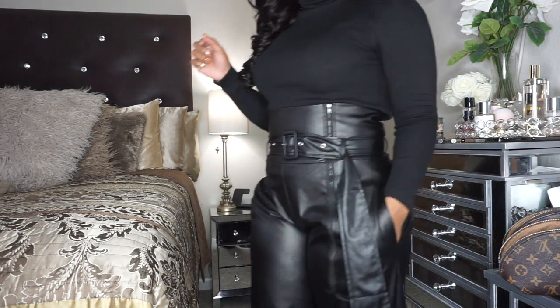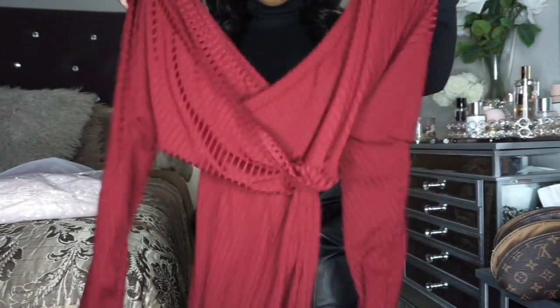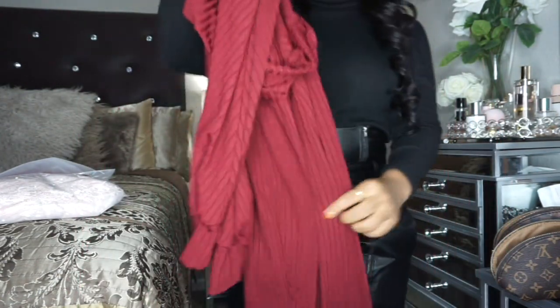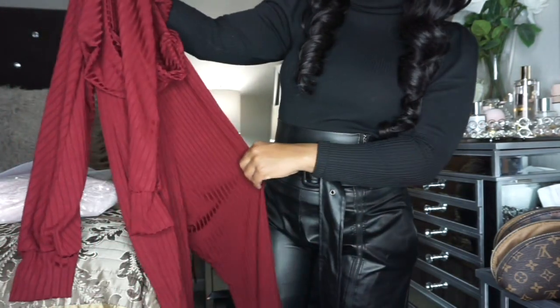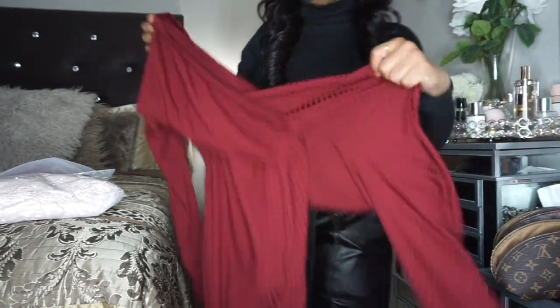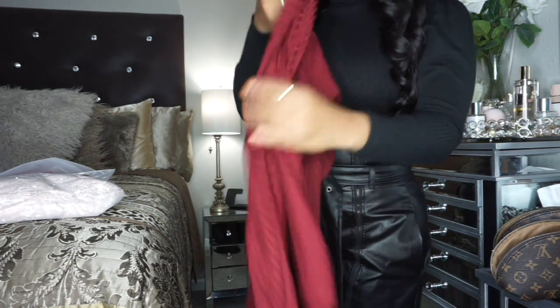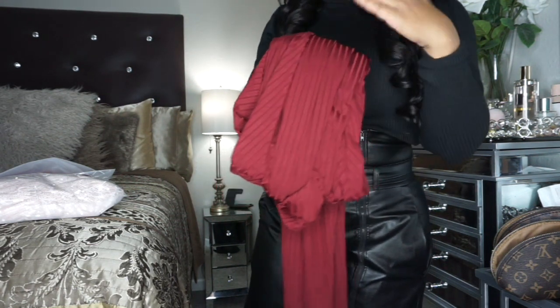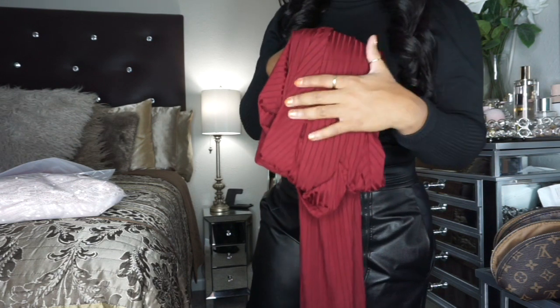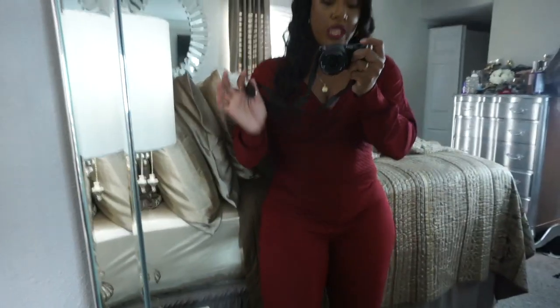It looks like I accidentally dupe-ordered this jumpsuit. You guys have seen this catsuit before in a previous try-on haul — it's really cute, but I guess I forgot I already ordered one from this company since I order things at different times. This is absolutely beautiful, I love it. I'm not going to put it on since I'm putting it back in the pack — it'll probably go into my store sale. But let's look at the next jumpsuit.